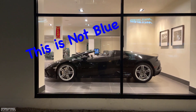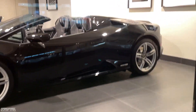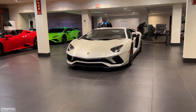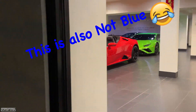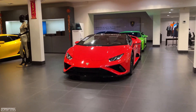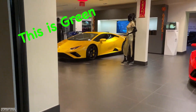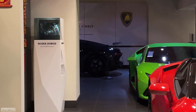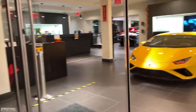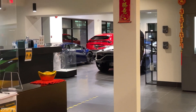We've got a black Huracan Evo Spider. We've got an Aventador S. We've got a cleaning lady. We've got a red Huracan Evo, a green Huracan, a yellow Huracan. And tucked all the way in the back we've got a Bugatti Chiron. We'll just wander over there and show you guys what's hiding.